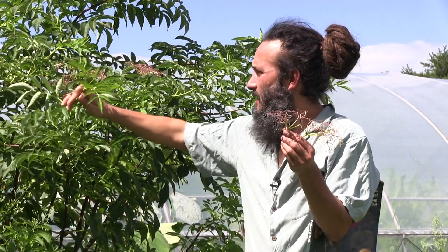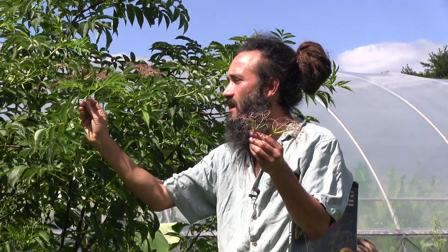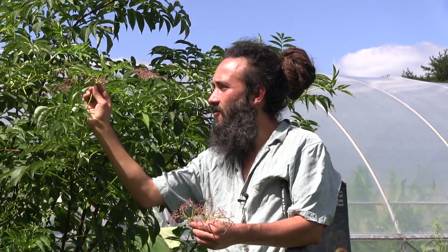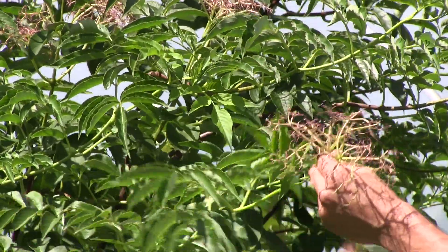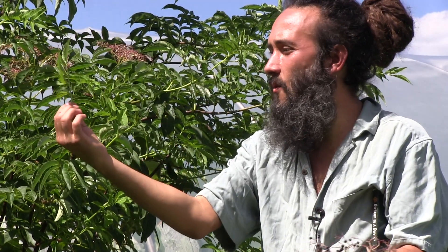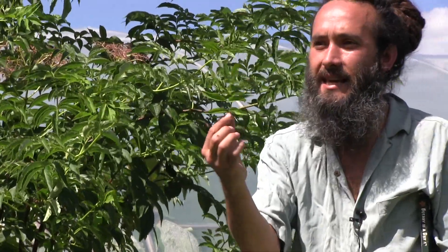To get an accurate identification on elderberry, one of the big distinguishing features is the leaves. Notice that these leaves are formed opposite from each other on the stem — there's one leaf here, and then directly opposite there's another. Each of these smaller leaves you see are what's known as leaflets, and this is what's called a pinnately compound leaf, composed of an odd number of leaflets — odd pinnately compound.